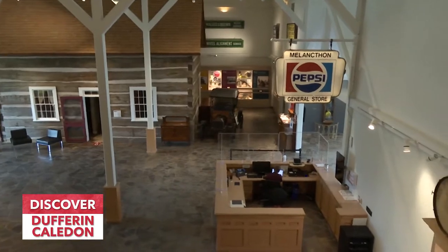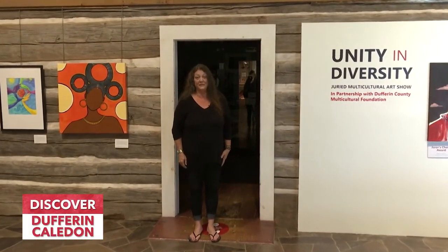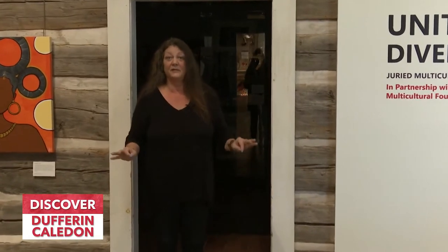About a month ago we had the Multicultural Festival here at the museum. It was a wonderful day with food vendors, dancers, and cricket games — we certainly kept people busy. One of the main features was a juried art show called Unity in Diversity. Here in the Orange Lodge we have all that work on display.